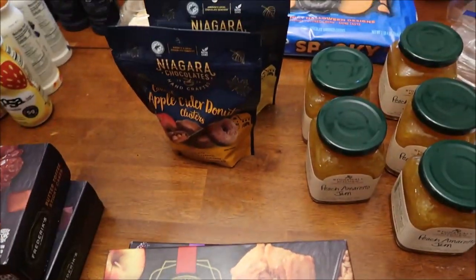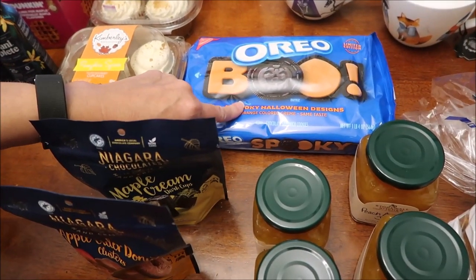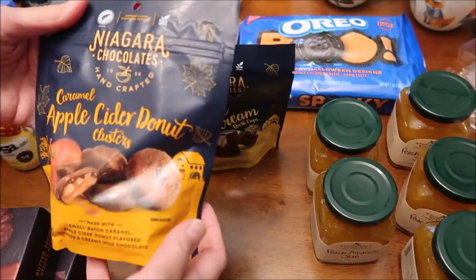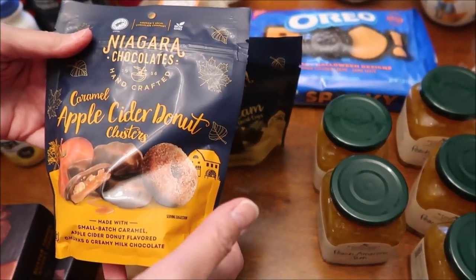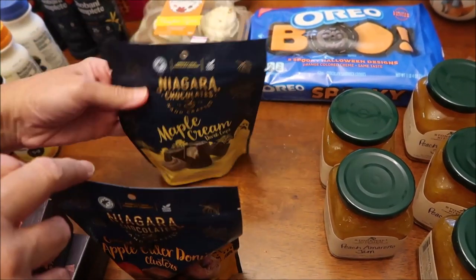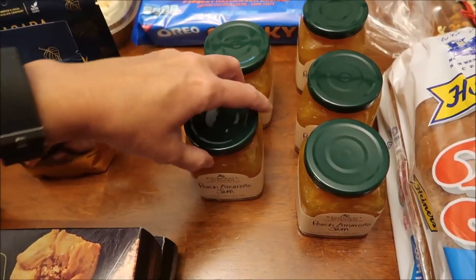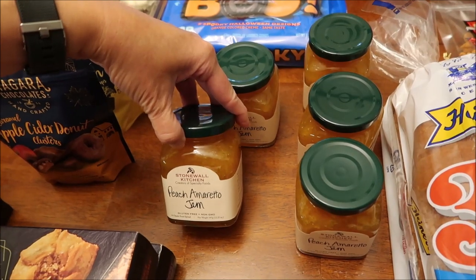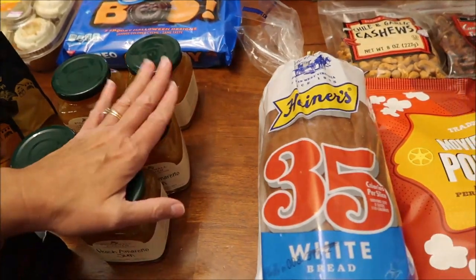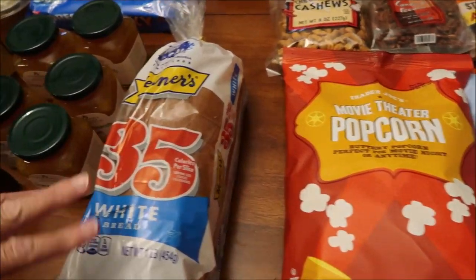I forgot to show you - at Kroger we also bought these Halloween Oreos. Now at the Fresh Market we bought these Niagara chocolates: caramel apple cider donut clusters and maple cream dark cups. If you follow me on Instagram you probably already saw some of this haul. At the Fresh Market they only had five of the Stonewall Kitchen peach amaretto jam so we bought all five.